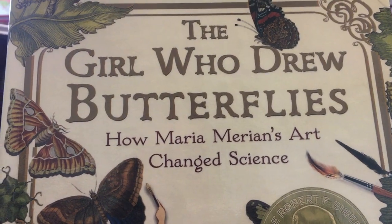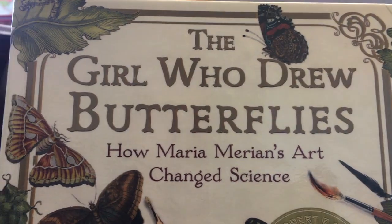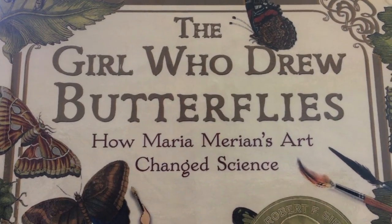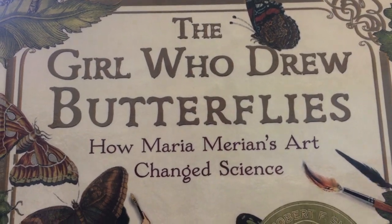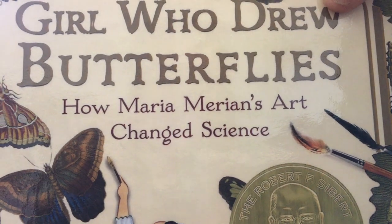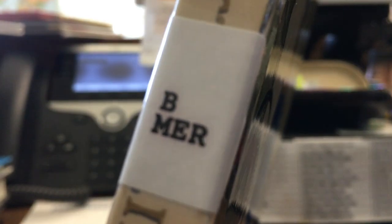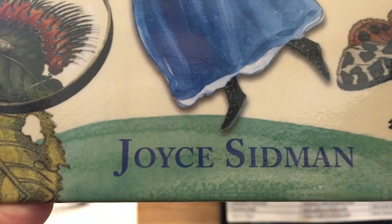Hi boys and girls. I am going to read just a very little bit of this book, but I want to tell you about it so that some of you will be interested in it. This is called The Girl Who Drew Butterflies — a true story about how Maria Merian's art changed science. This is a biography by Joyce Sidman.